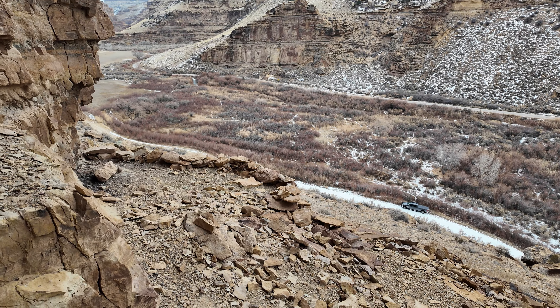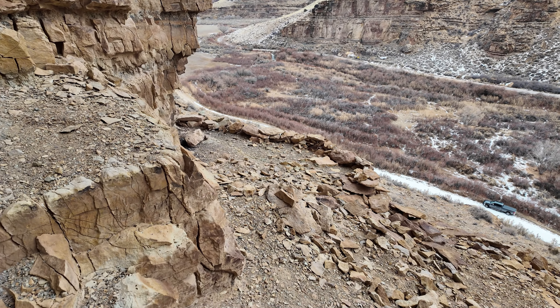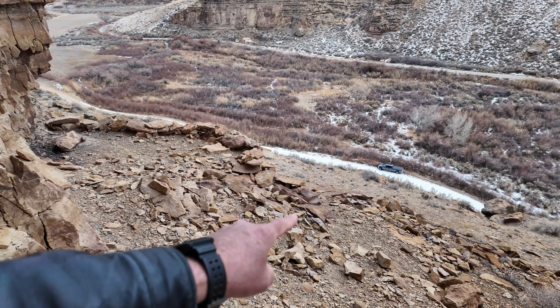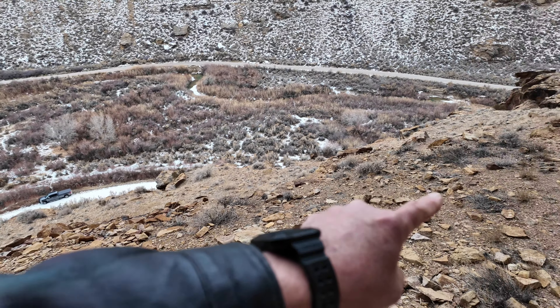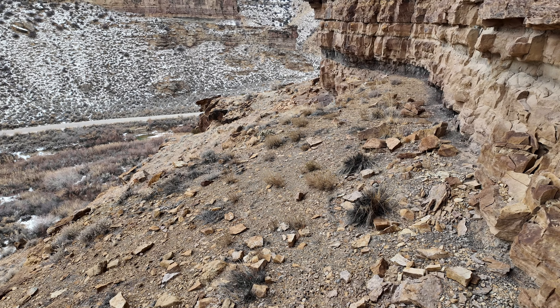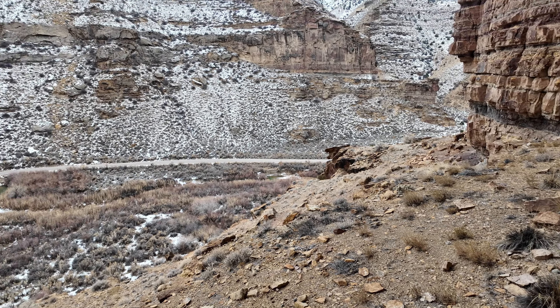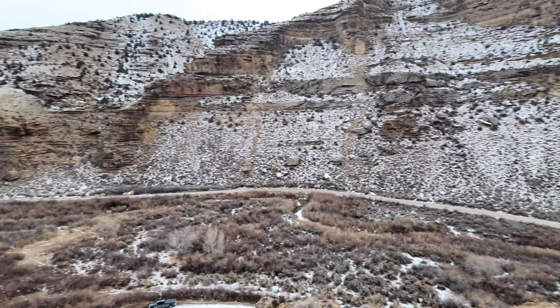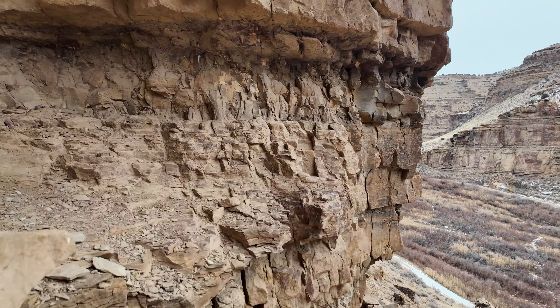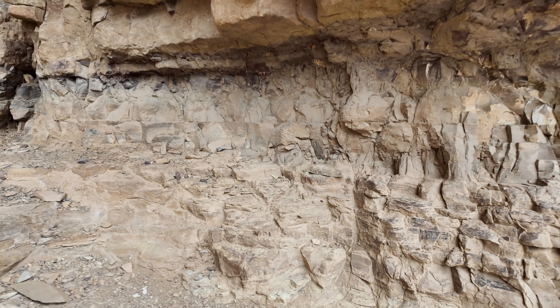That is missing from the upper structure, but the base course you can see is there. You can see how it's level — I think all of this, based off the rocks, was part of their living platform down through here.